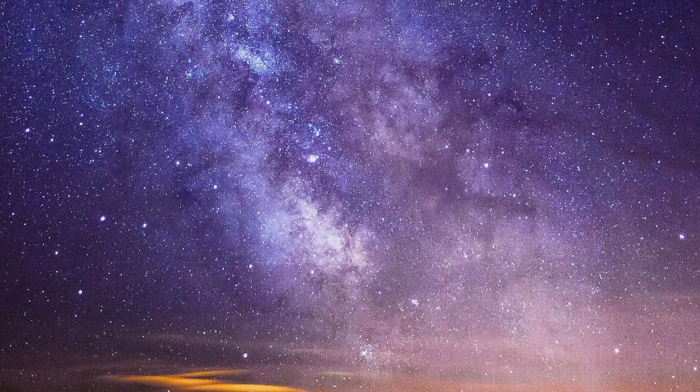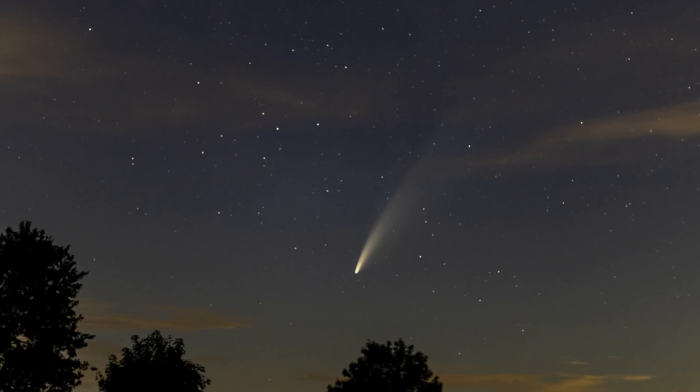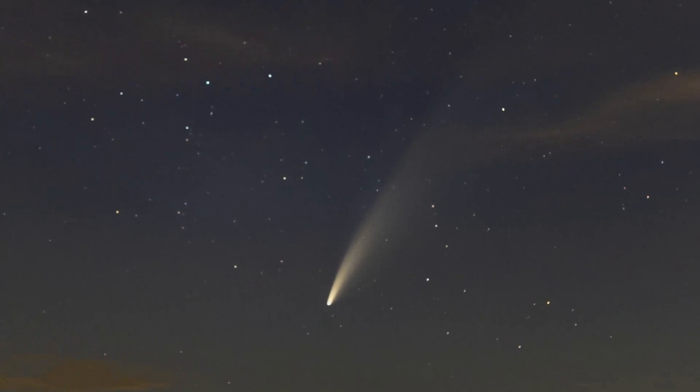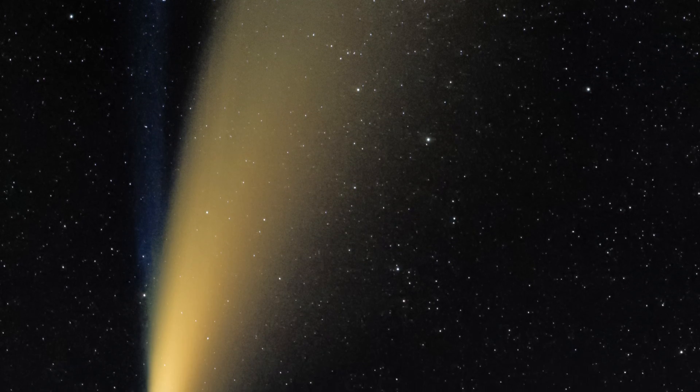For a stargazer, there are many fascinating things to look for in the night sky. The most spectacular sight must surely be this — a comet. Comets this bright are few and far between, so being lucky enough to see one is a real treat. But what exactly is a comet?